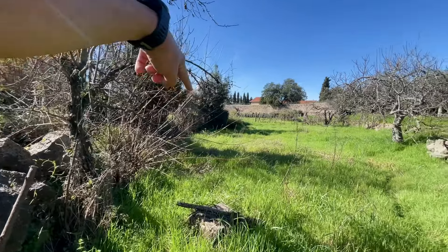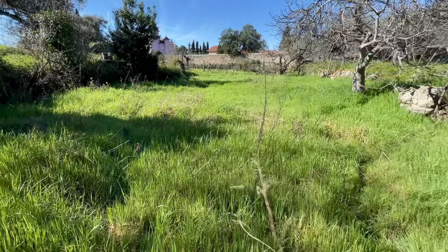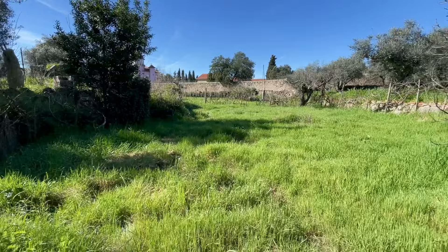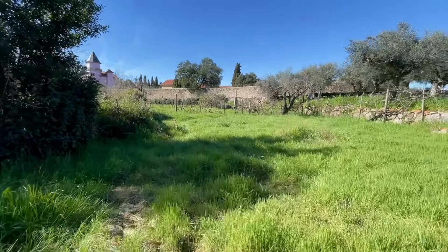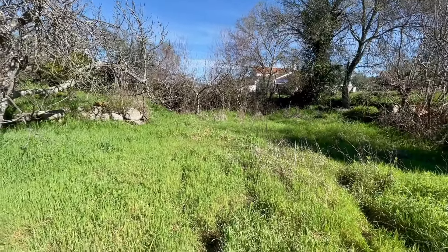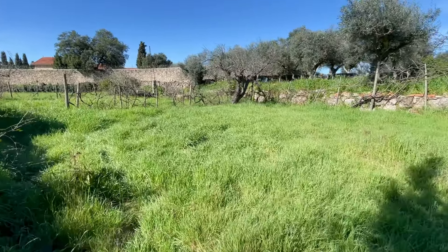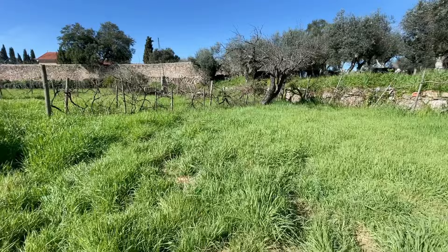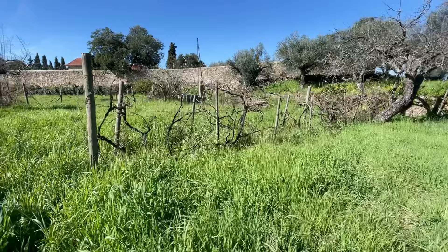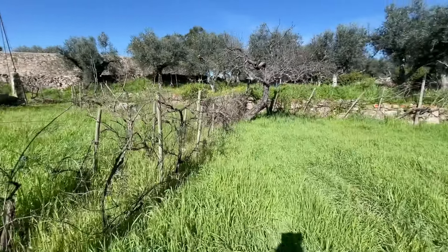The property is continuing at the corner where we started that video. Remember, the property stays in the middle of the village, in the rustic part of the village. But you can walk to all locals — the village, the school, the coffee, the restaurants. Bus station stays 200 meters. Also ATM — you have two, 300 meters more or less.